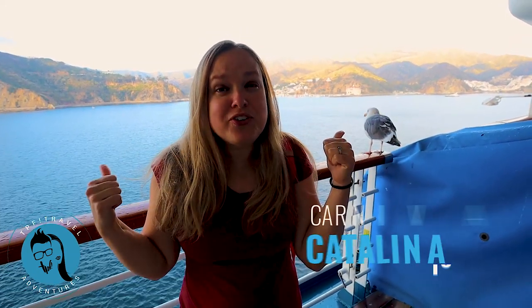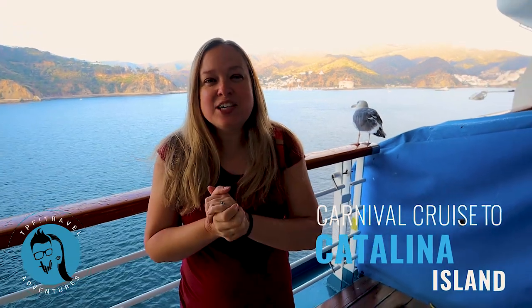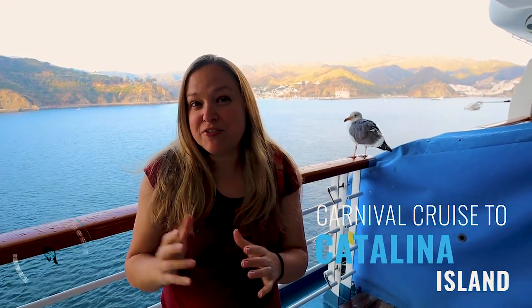Hi, this is Amy with TPF Trips, Places, and Fun, where we show you how to have fun and exciting, family-friendly adventures. We're on our second day of our Carnival Cruise, and behind me is beautiful Catalina Island. We don't have any shore excursions planned for this stop, so we're going to get off and just kind of see what we can find.